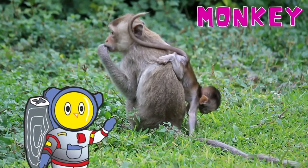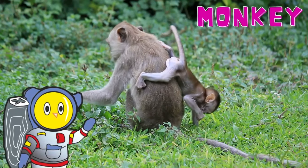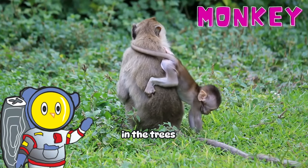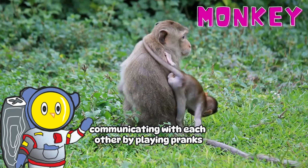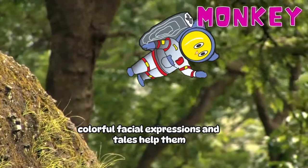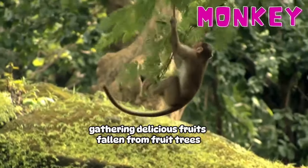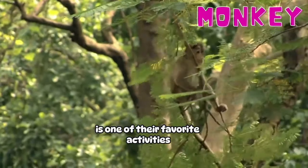Monkey! Monkeys, the laughter factories of the forest, attract attention with acrobatic movements in the trees. They are social beings, communicating with each other by playing tricks. Colorful facial expressions and tails help them express their emotional states. Gathering delicious fruits fallen from fruit trees is one of their favorite activities.